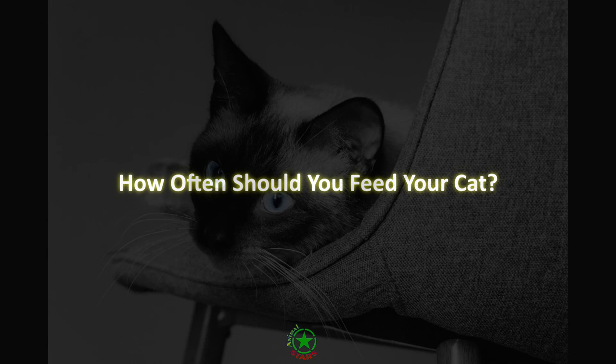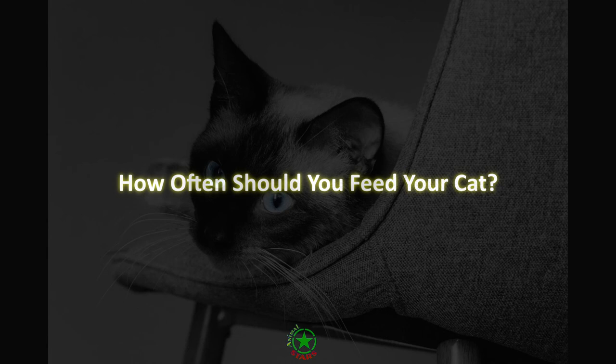What do you feed your Siamese cat? Share in the comments, and like if you enjoyed the video. Subscribe to the Animal Stars channel so as not to miss new videos. See you!